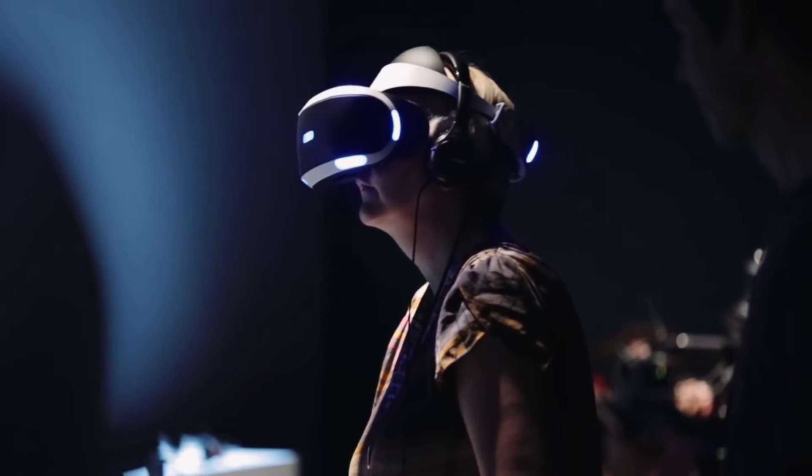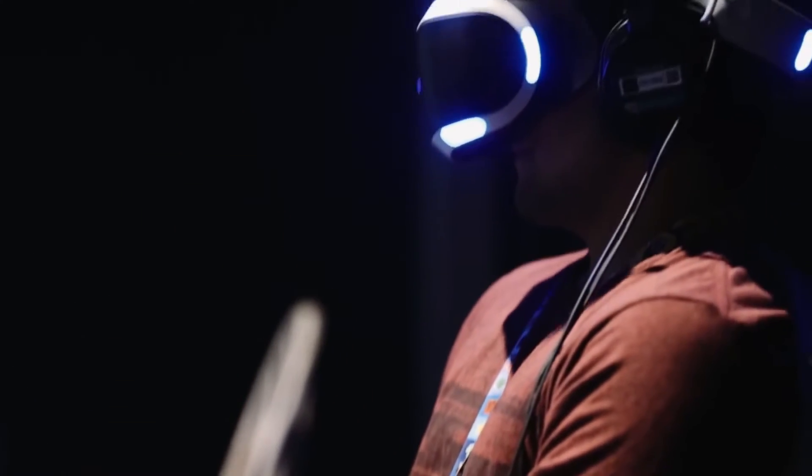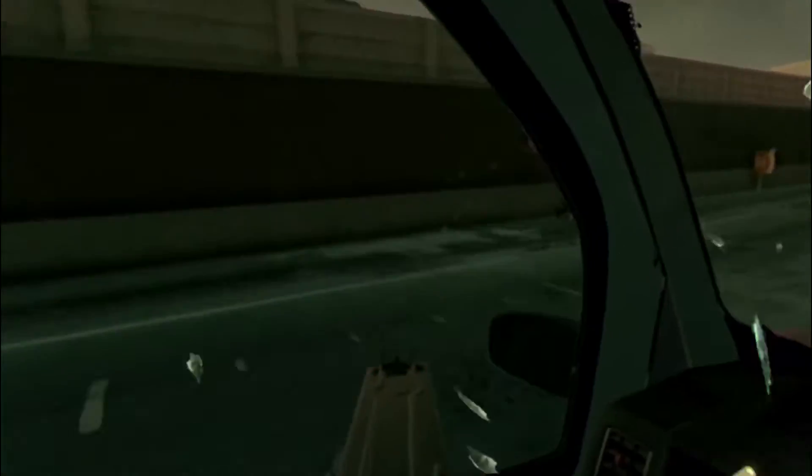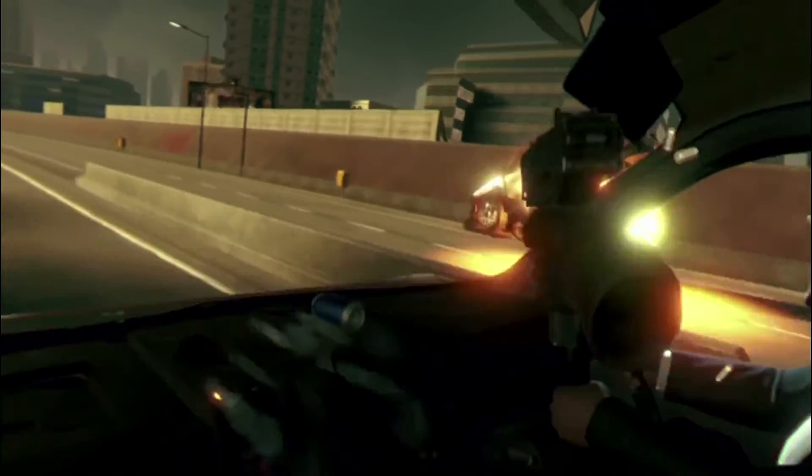The stars have aligned in terms of technology for VR. Screens are really good now. The latency is down. The computation power is up. And all these things have kind of come together to mean that we can make VR headsets like Morpheus that really work.